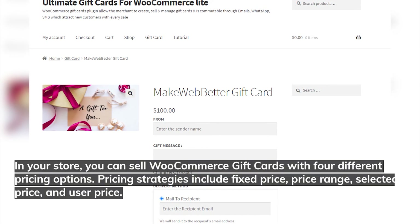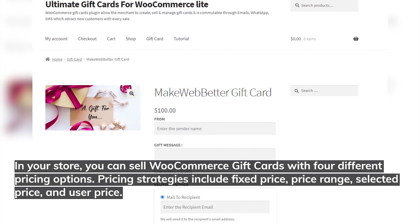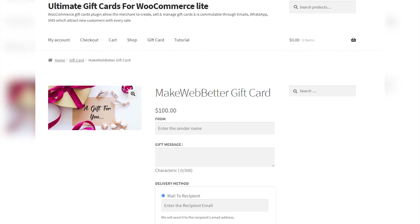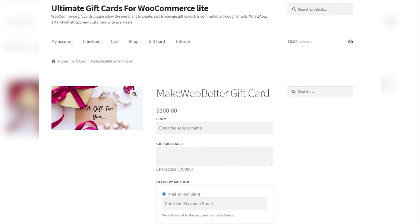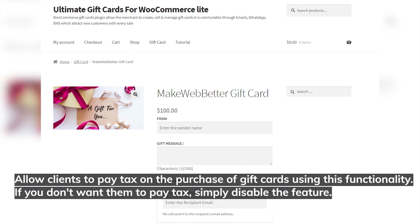In your store, you can sell WooCommerce gift cards with four different pricing options: fixed price, price range, selected price, and user price. With WooCommerce gift certificates, you can calculate taxes on your gift card goods in real time, allowing clients to pay tax on the purchase of gift cards. If you don't want them to pay tax, simply disable the feature.